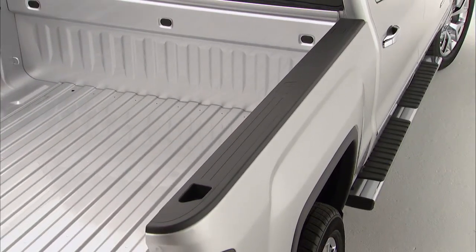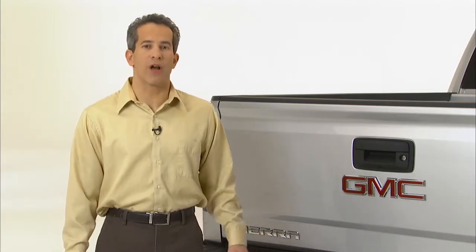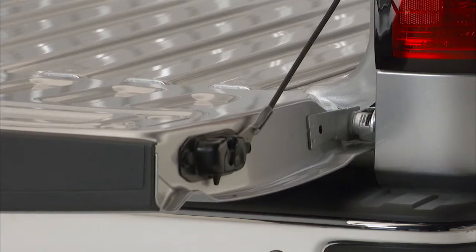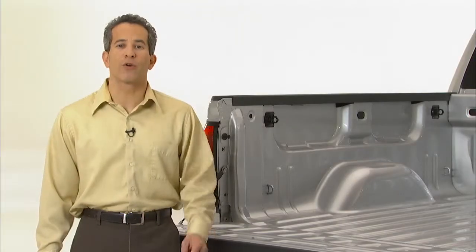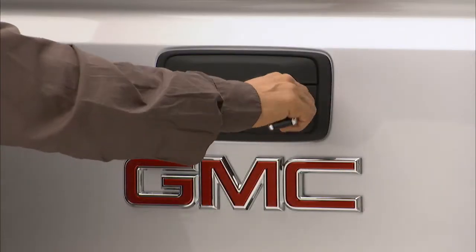You can see the box rail protectors have GMC branding. The easy lift-and-lower tailgate is easier to operate — it has a rotary dampener that gives you a nice, controlled, gradual lowering motion. An internal torsion bar helps you bring it up. The tailgate is also lockable and removable.